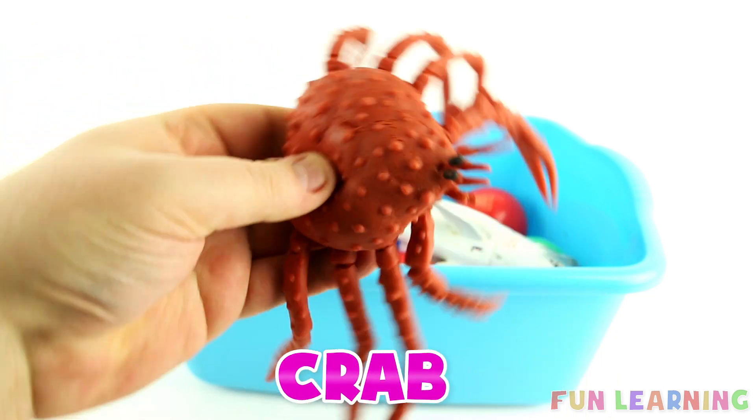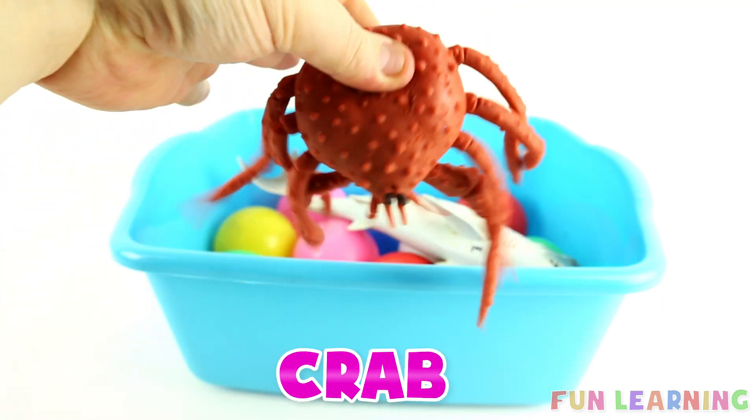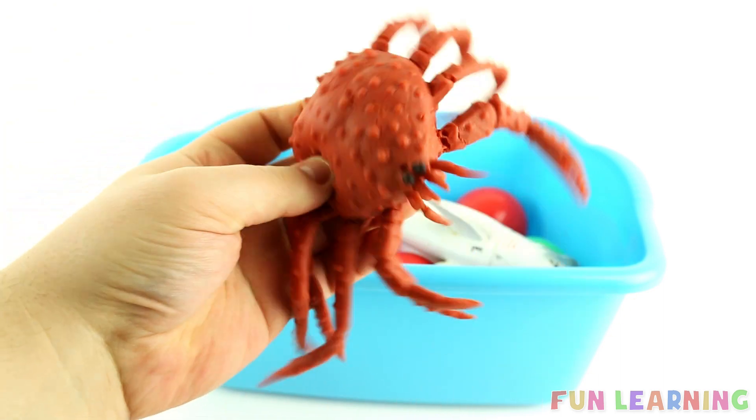C is for crab. Say it with me, crab. This crab is a reddy orange colour.